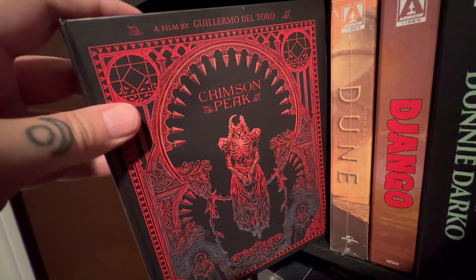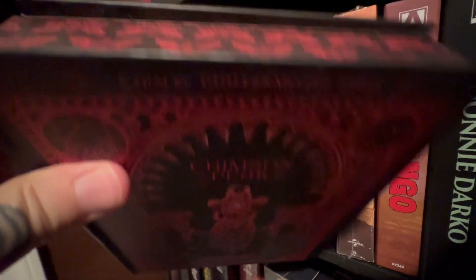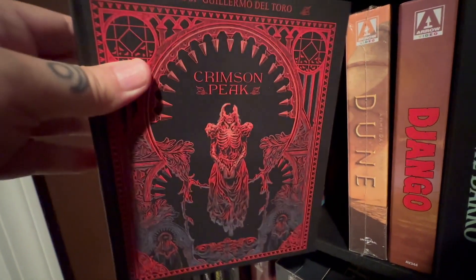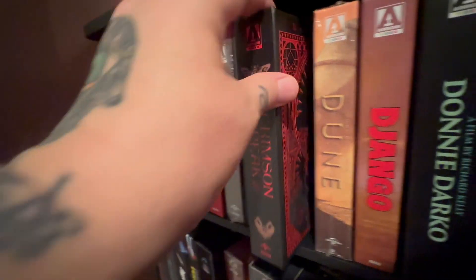And this is the Crimson Peak set that I was telling you about. I said I had a nicer set — it's kind of like a box style. If I had two hands I would open it for you, but it has all kinds of goodies inside. It's a really nice release.